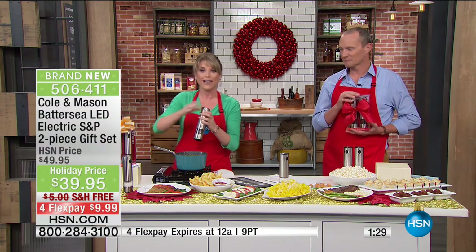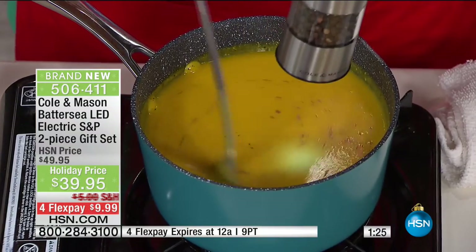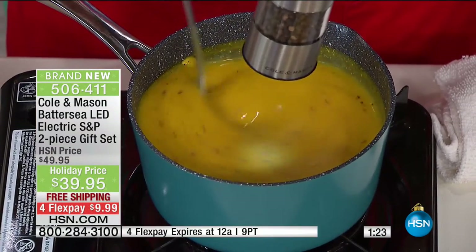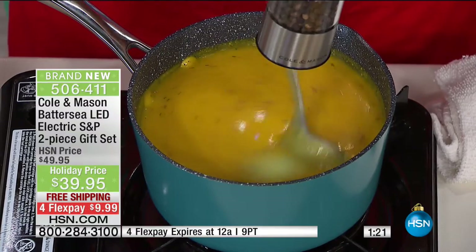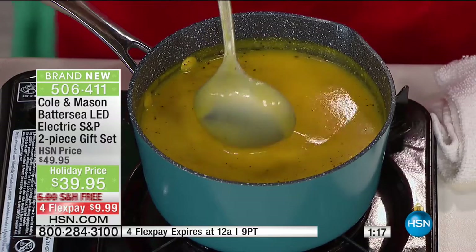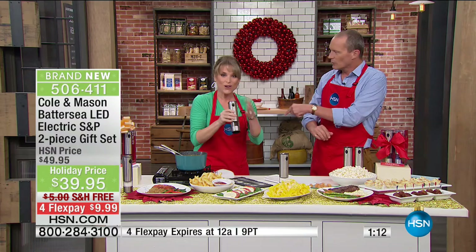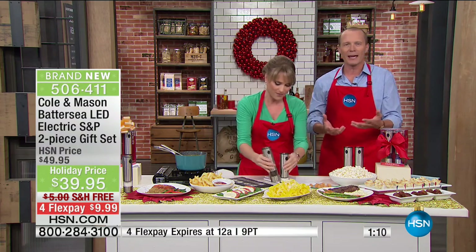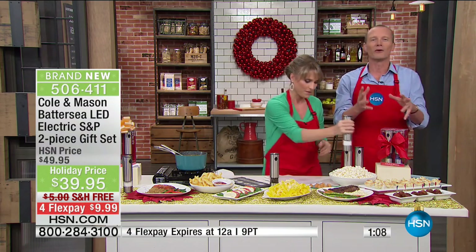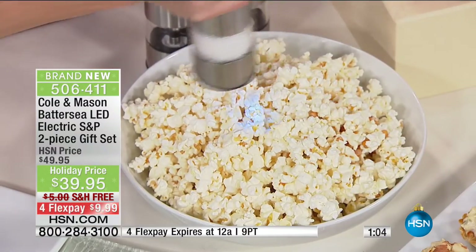I love that you can actually be seasoning while you're cooking — one-handed seasoning. With an old traditional salt pepper shaker, you do it on your hand first. Now with the LED, you see exactly how much is coming out. If you love fresh ground pepper, big difference — when the waiter comes up and says tell me when, I say go for it.